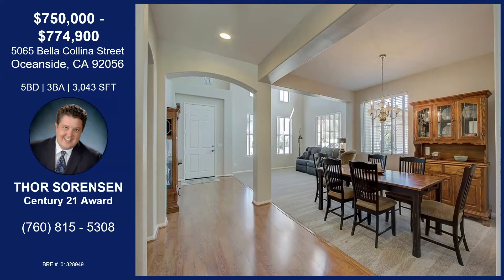It looks like we have some high ceilings as well. There are options in the front with the living room for a loft if someone wanted to add on. It sounds like some of the neighbors have done that as well — that's a great opportunity.